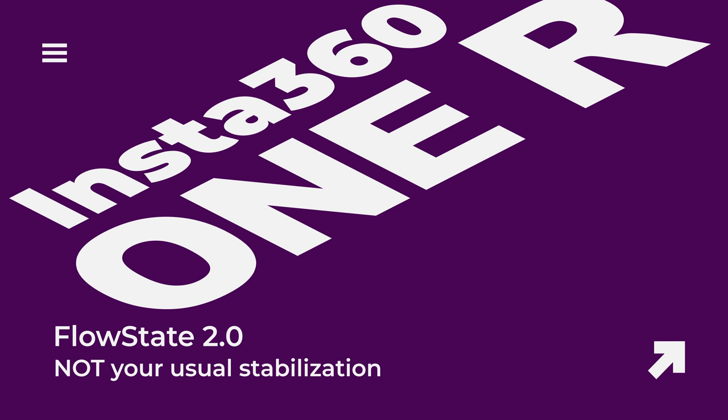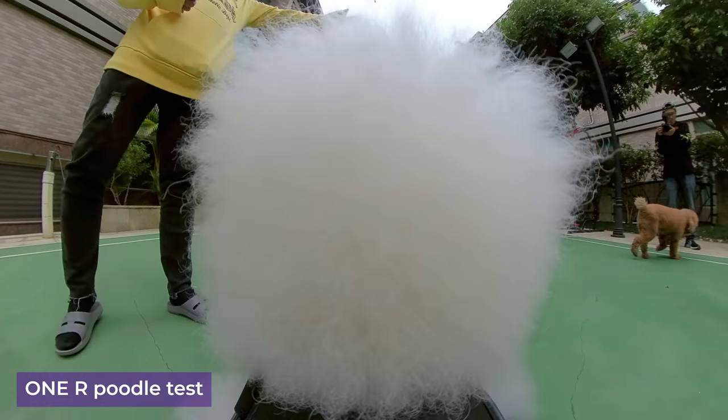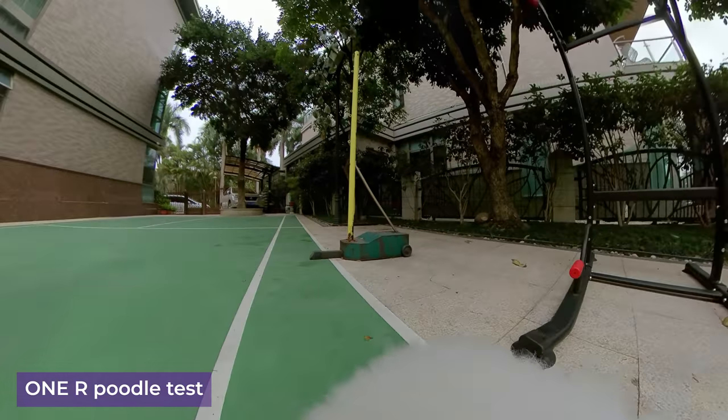Flow State 2.0 — a better 360 stabilization. Insta360 spent lots of time to make ONE R the perfect action 360 camera by giving it an even better stabilization called Flow State 2.0. The stabilization is so good it is almost ridiculous. No gimbal or Steadicam can even achieve this kind of result. Well done Insta360 — they officially take the crown of the most stabilized camera ever, including 2D cameras.